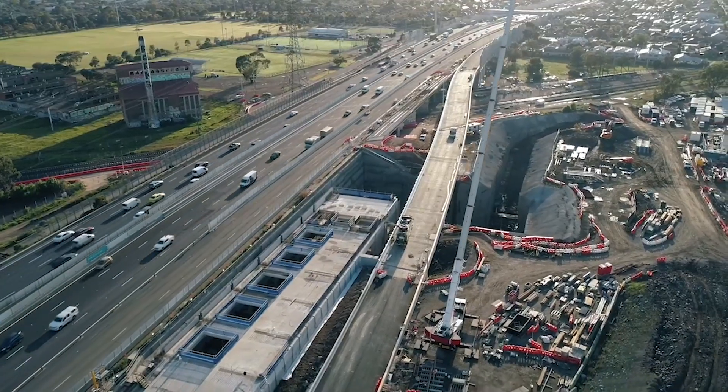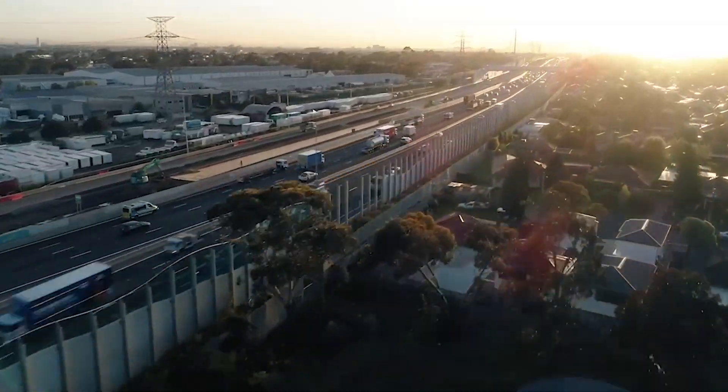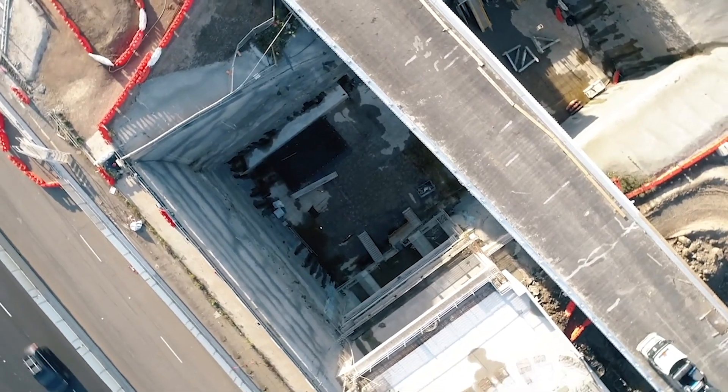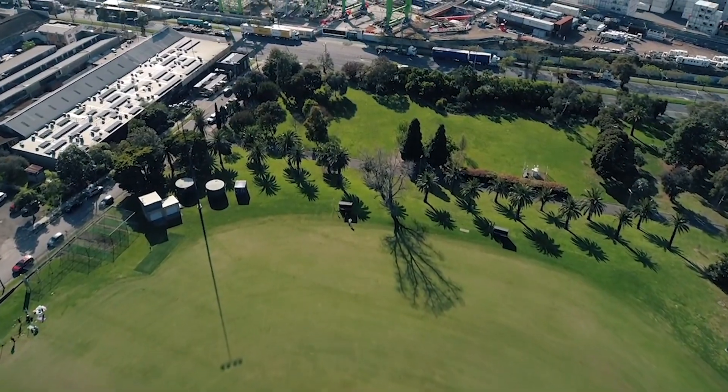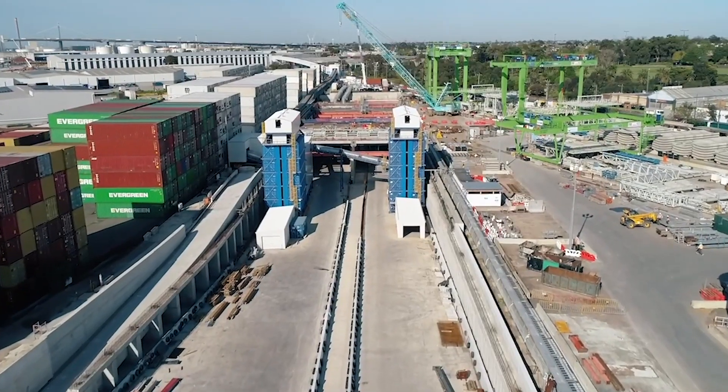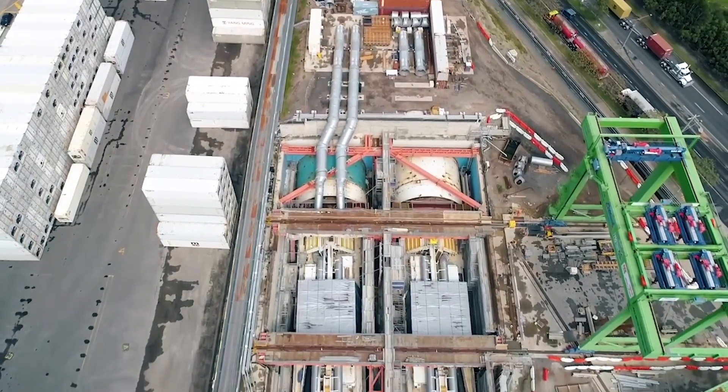The entire time that the project's been going we've been collecting data, so we know the typical behaviour of the ground movement throughout Yarraville. We know that Yarraville Gardens moves up to 80 millimetres in wet season. We can determine what is actually caused by the TBMs as they progress through the ground.